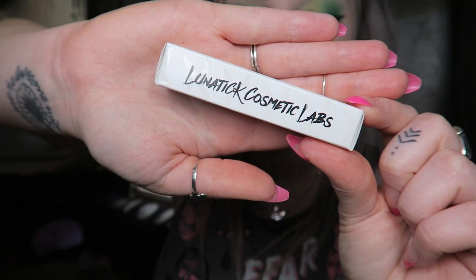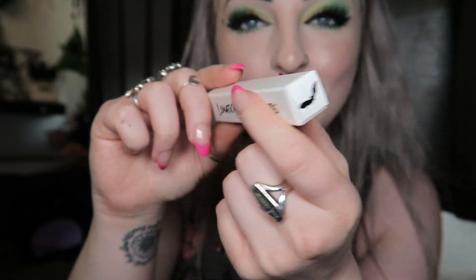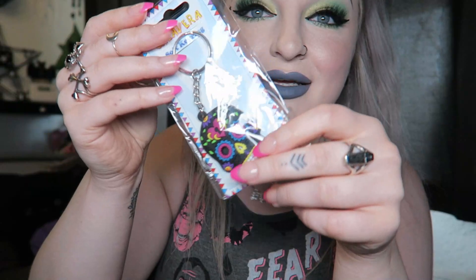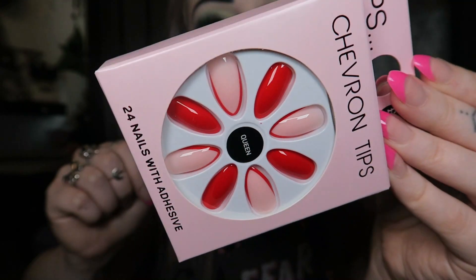Next I'm going to throw in some Yankee Candle trick-or-treat tea lights for some Halloween stuff. Then a Lunatic Cosmetic Labs lip slick — I'm not going to show the color so it'll be a mystery, but it's one of my favorite brands and it's brand new and unswatched. There's also a little skull earring, and I'm going to put in a few packs of nails — maybe three or four different packs — and I'll try to find some more exciting ones with crystals on.